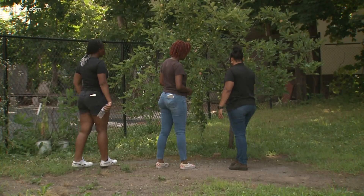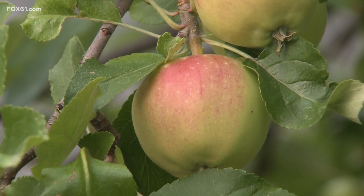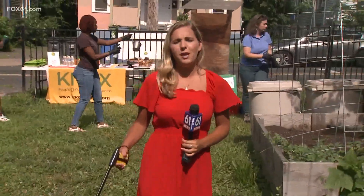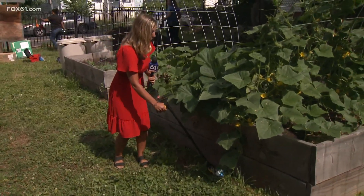With these gardens, what we're trying to do is help families be able to access fresh food and for them to have a say in what it is that they want to grow and what it is that they want to eat. Over 300 families here in the city of Hartford are fed by Knox's community gardens, and today volunteers are working to make sure it's a place families can continue to rely on.